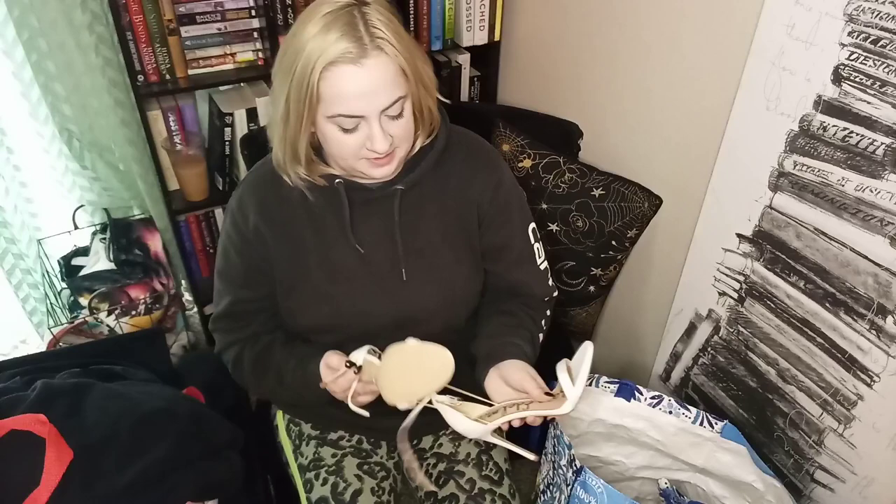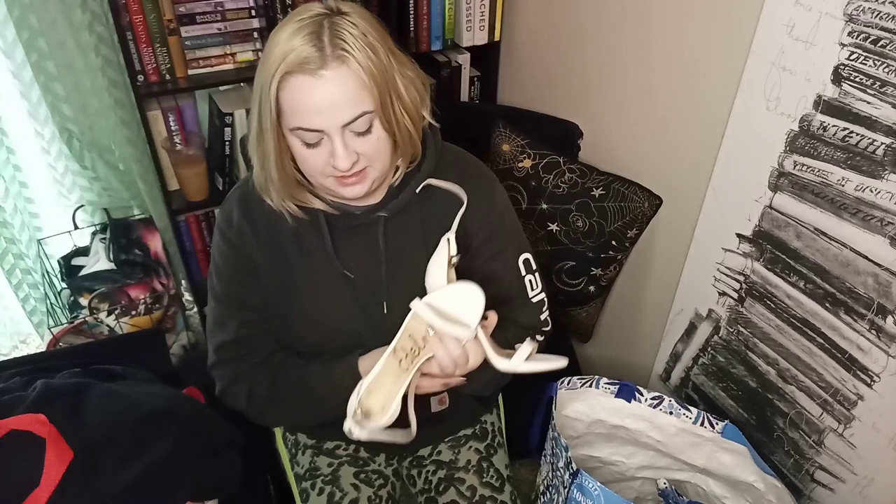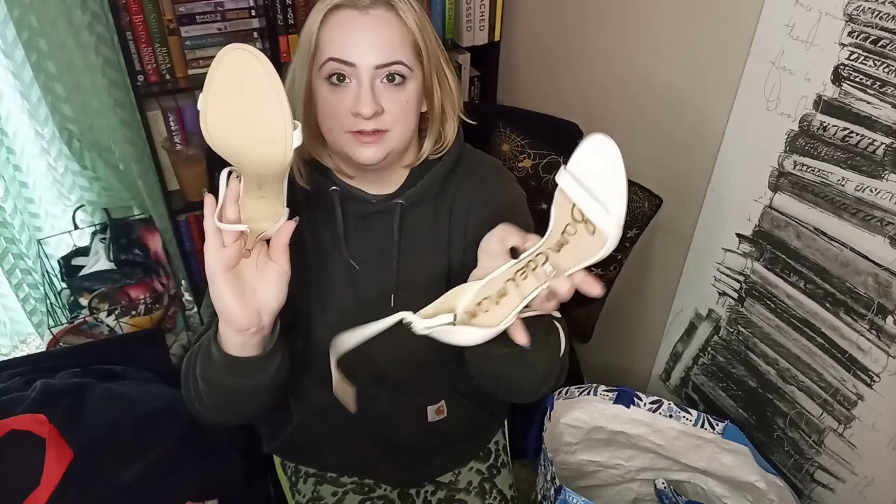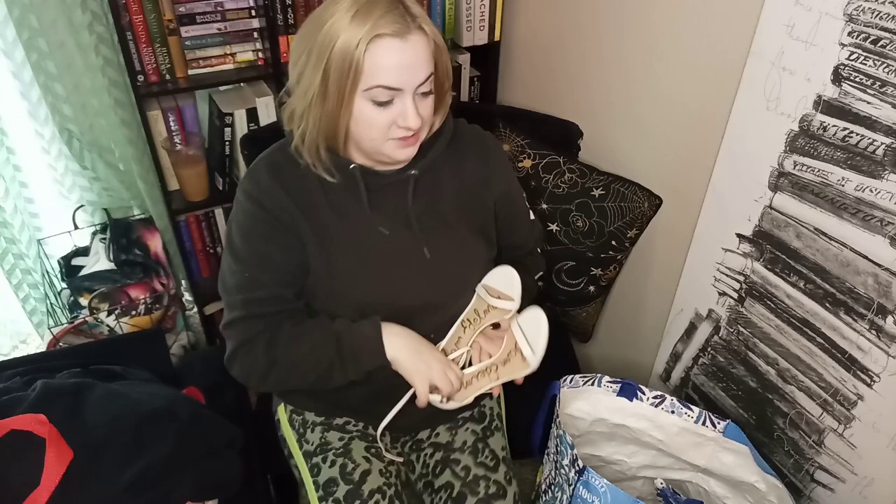These I grabbed because the heel and soles have basically no wear. They're a size 8.5, they're Sam Edelman — the Ariella style. Just a nice white minimal stiletto heel pump. Again, like-new condition — very happy to find these.